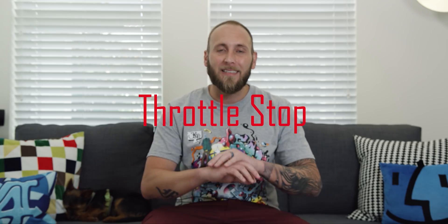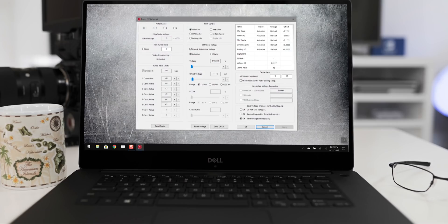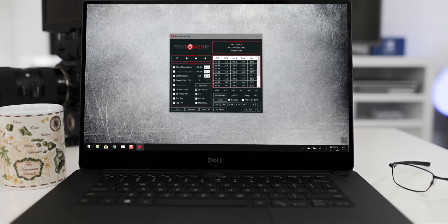Number two on the list is ThrottleStop. ThrottleStop does exactly as the name implies — it helps stop your computer from thermal throttling. This is very important to me because I have the Dell XPS 9570 with the i9 version, and we all know the i9 is prone to thermal throttling. This software helps with that, and if you combine it with repasting or applying liquid metal, you're going to get some insane results — essentially eliminating thermal throttling and boosting performance overall. That performance boost is a major plus when you're video editing, as it speeds up render times and export times.